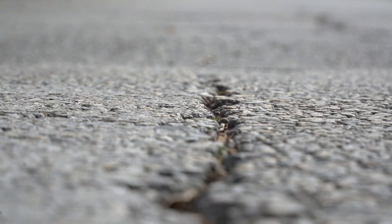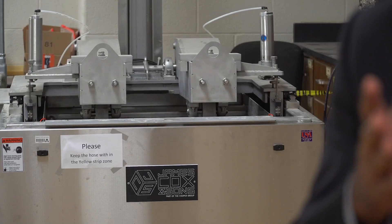It's everywhere — cracked and rutting roads, something drivers can't avoid. At UT Arlington, the wheels are turning for civil engineering professor Dr. Sahadat Hosei.